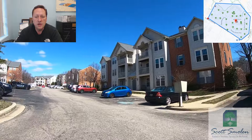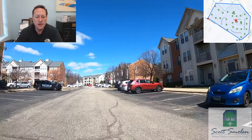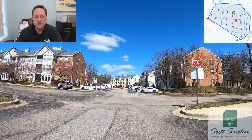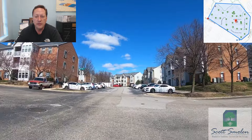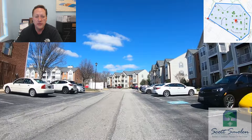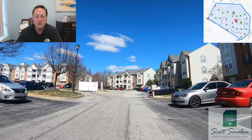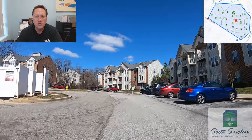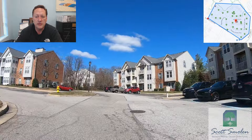Last year, 24 of these units sold. They ranged in price from $244,900 up to about $320,000. That's 24 sales out of 343 total units over the course of the year, so there is opportunity to get into one of these if you're looking in this price range.